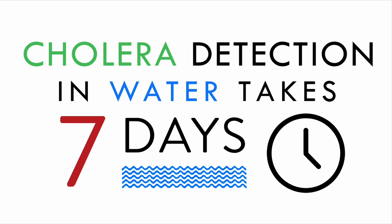Cholera also takes seven days to detect in the water. From the time somebody goes out to the water source, gets the sample, brings it back, and the lab performs enrichment of the sample, TCBS streaking, lysogeny broth isolation, polymerase chain reaction, serology, and a secondary confirmation.